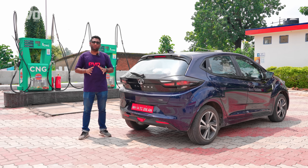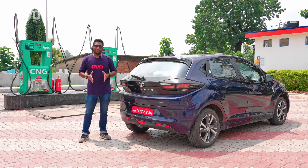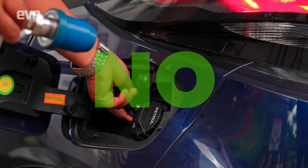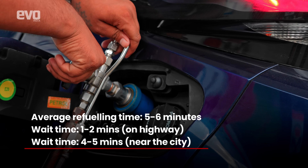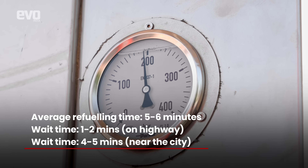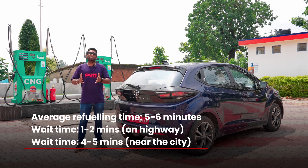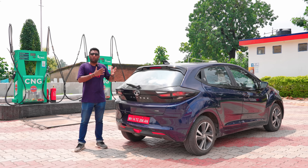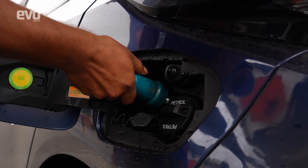We've just had our 15th refuel after 2,700 kilometres, and let me bust one of the big myths about CNG — that filling CNG takes a long time. No, it does not. It takes the same amount of time as filling a petrol car. In, fill, pay and out has averaged 5 to 6 minutes. The average wait time has been 1 to 10 minutes at pumps on the highway, and 4 to 5 minutes near the city. Also, unlike other CNG cars where you have to open the bonnet to refill, the Altroz iCNG allows you to refill CNG by just opening the fuel filler lid.